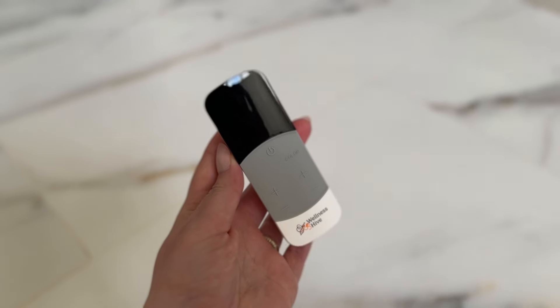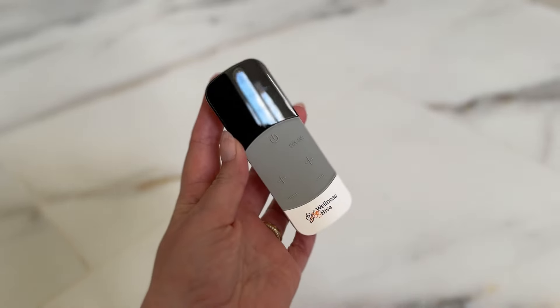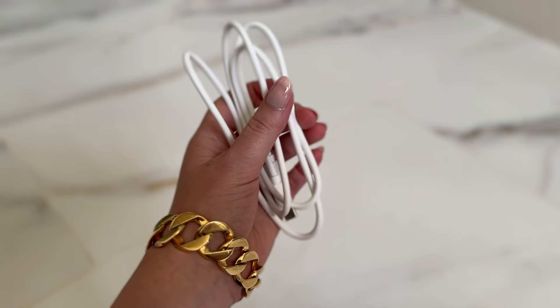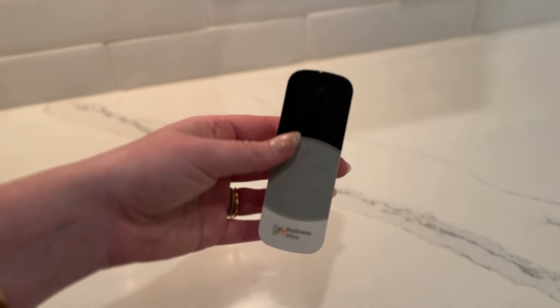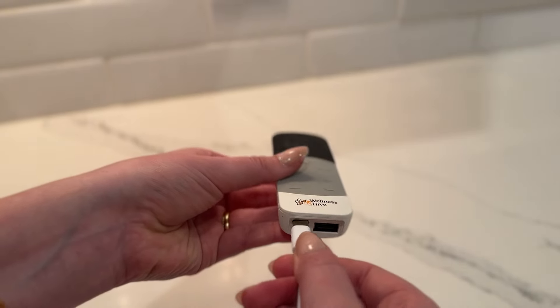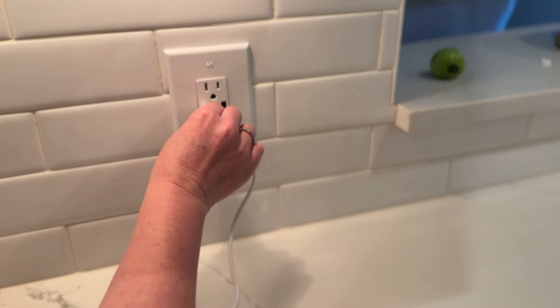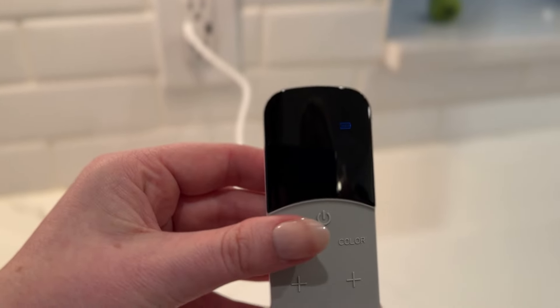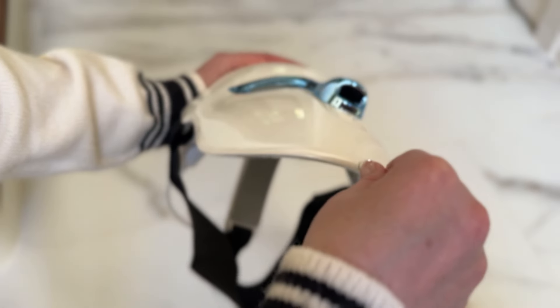One thing I love is that you don't have to be tethered to the wall. This has a rechargeable controller so you can enjoy your session on the go without being plugged into an outlet. Before we started today, I went ahead and charged the mask by plugging the remote control into a power source with the cable provided, waited until it was completely charged, then plugged it into the mask and fired it up to choose my session.